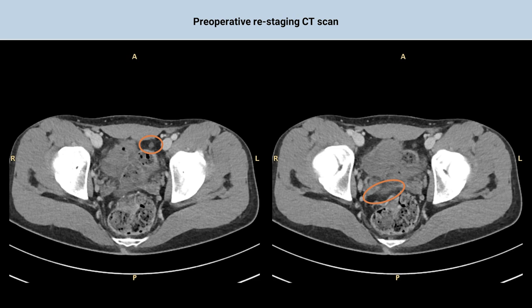Even though laparoscopic cytoreductive surgery is not the standard treatment for colorectal peritoneal metastases, we proposed this approach considering limited disease, previous mini-invasive surgery, and patient motivation.